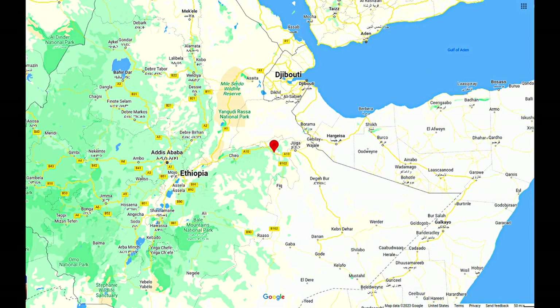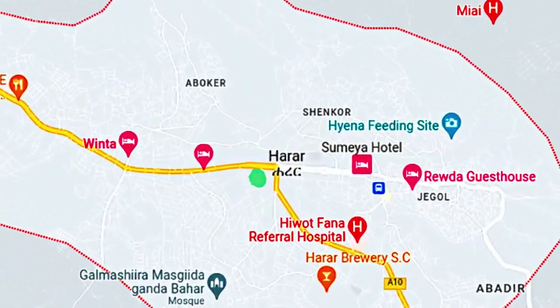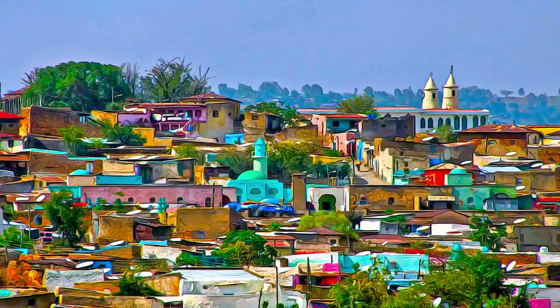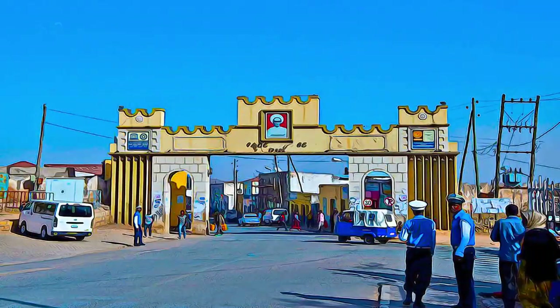The fortified historic town of Harar is located in the eastern part of the country, on a plateau with deep gorges, surrounded by deserts and savannah. The walls surrounding this sacred Muslim city were built between the 13th and 16th centuries.